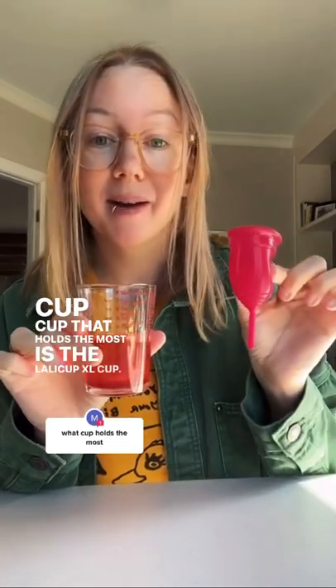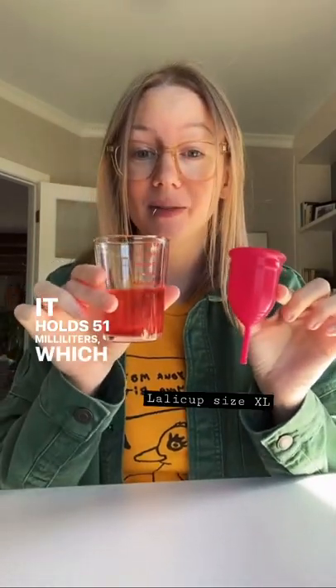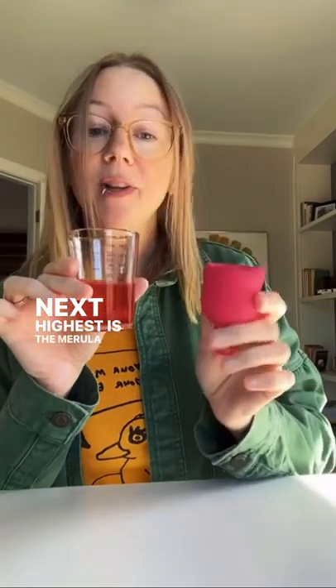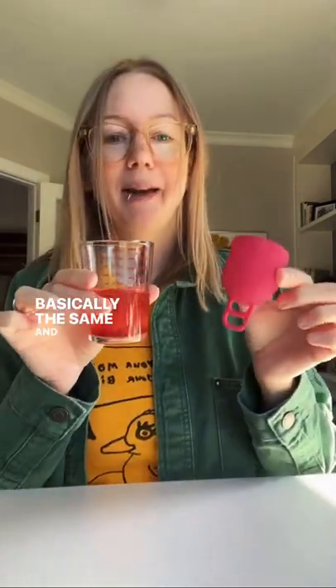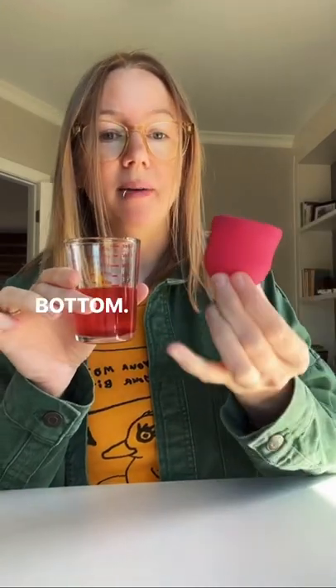The cup that holds the most is the Lolly Cup — it holds 51 milliliters. Next highest is the Marula XL, which holds 50 milliliters, so basically the same, and it's because of this nice rounded bottom.